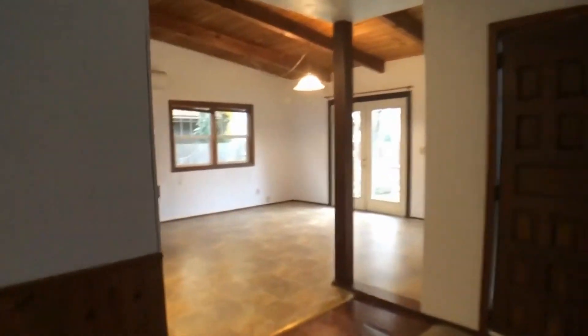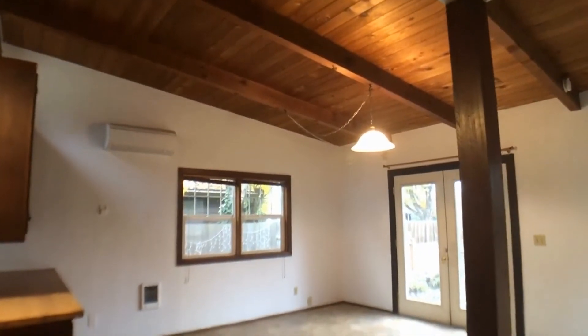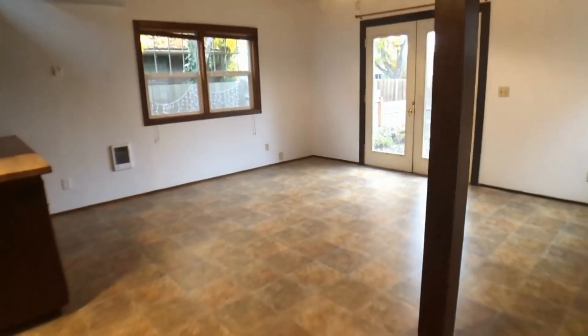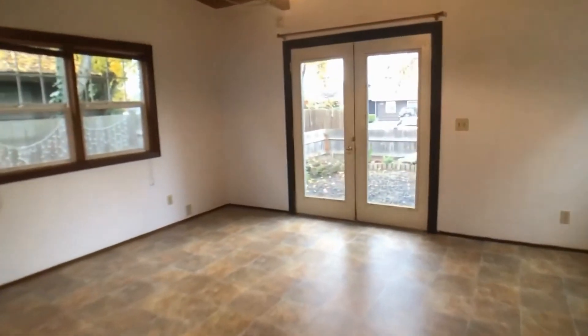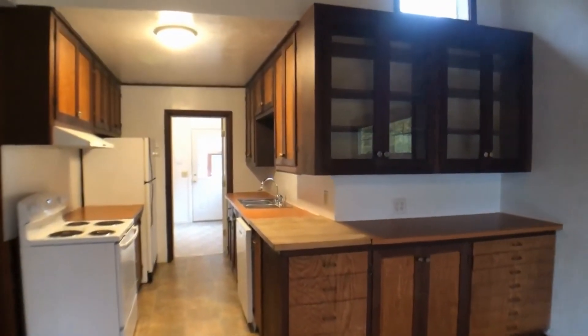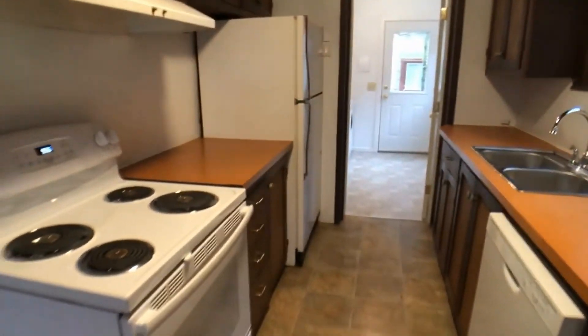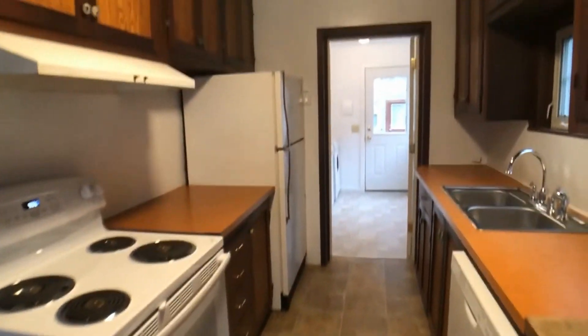Back through the living room we have a big dining room with double doors to the front yard. Here we have the kitchen with lots of cabinets for storage, an oven, dishwasher, and fridge.